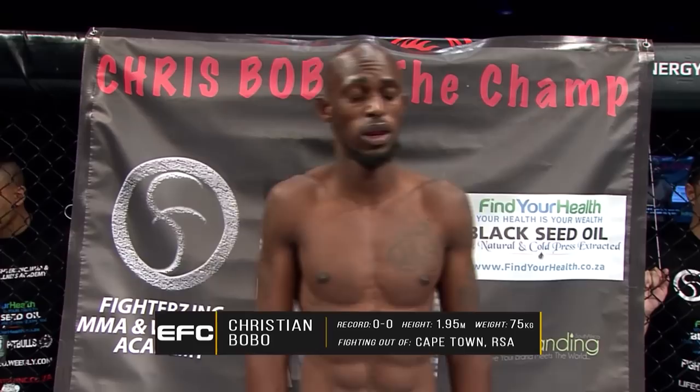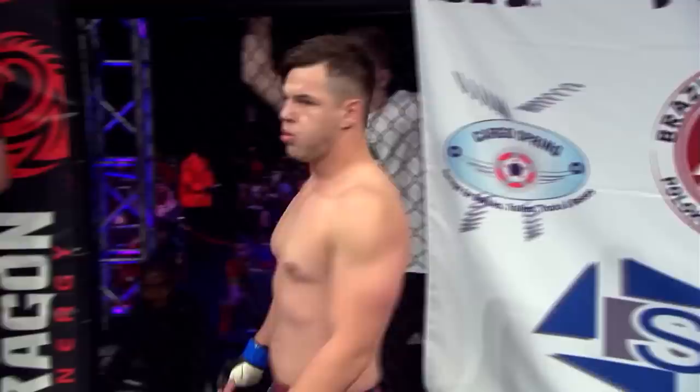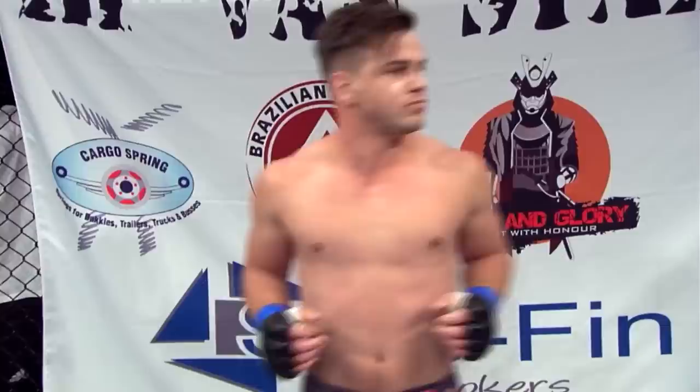Ladies and gentlemen, three rounds of the EFC welterweight division. Introducing first, fighting out of the red corner, he is a kickboxer making his professional debut, 1.95 meters tall, weighing in at 75 kilos, fighting out of Cape Town, South Africa — Christian 'The Viper' Bobo. And his opponent, fighting out of the blue corner, a wrestler with a pro record of zero wins and one defeat, 1.75 meters tall, weighing in at 77 kilos, fighting out of Polokwane, South Africa — HP Von Staden.